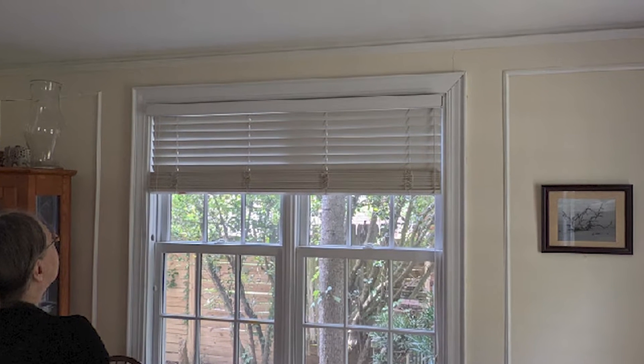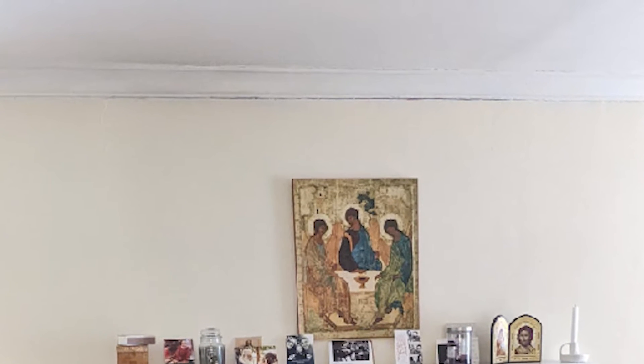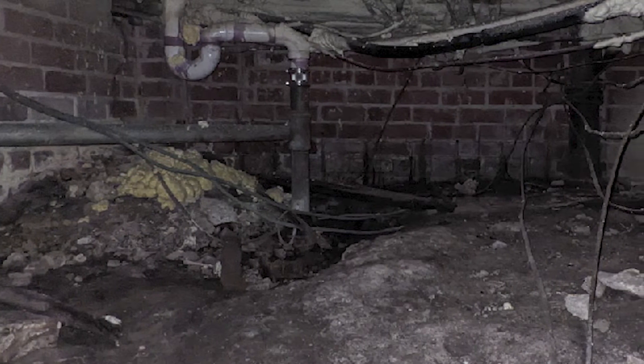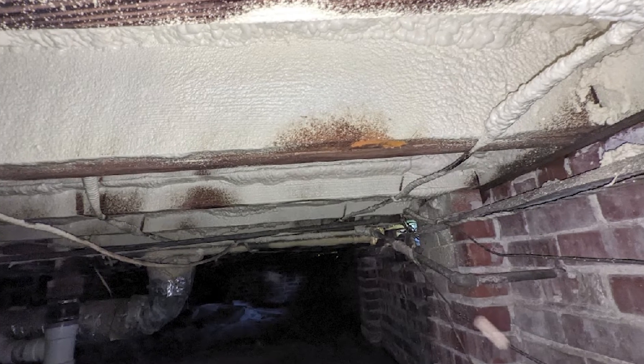A homeowner in Savannah, Georgia noticed cracks appearing on the interior walls of their home. An inspection of the crawlspace revealed high humidity levels and the ground was saturated with water. There was also a section of rotten floor joists and the floor had begun to sag.